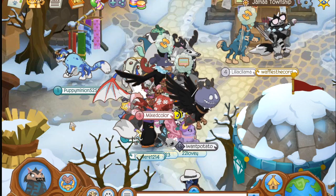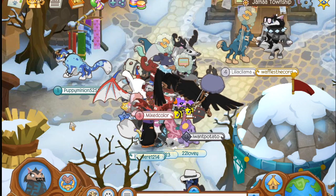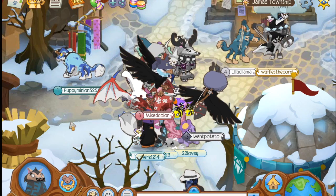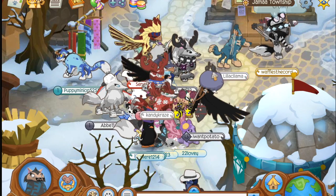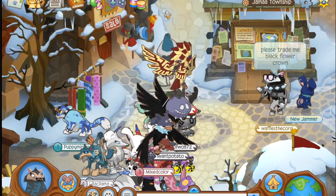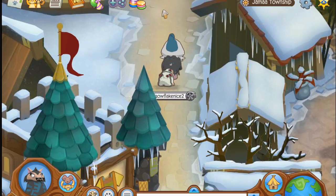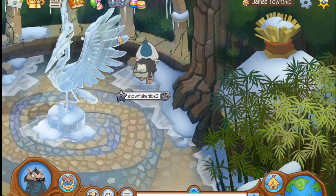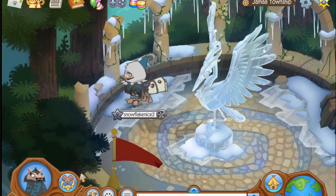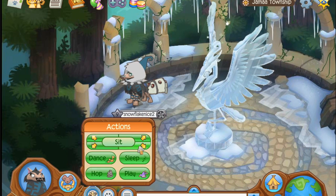Hey guys, it's Snow here, welcome to a new video. I'm sorry I know I've been kind of inactive but it's just been a crazy busy week, but next week is definitely gonna be so much better. So earlier today I was trading in wootmoo's den.